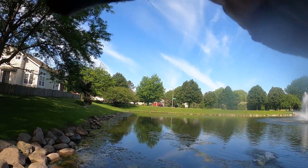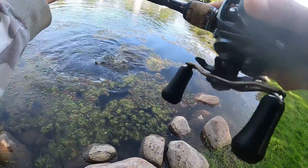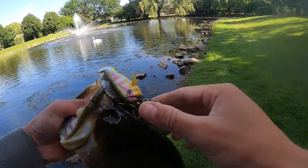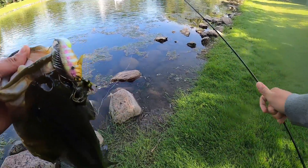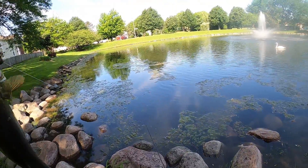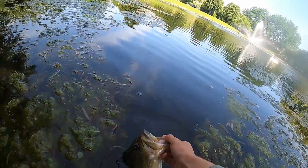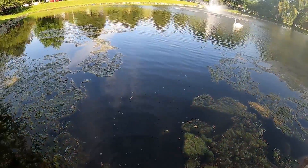Oh, that's another good one. Holy crap, that's a giant. Stay pinned. There we go. Yeah, that's what I'm talking about. Sleeper gill — absolutely destroyed the sleeper gill. That's going to be close to four. I'll take that all day. Almost a four-pounder. Crushed it. There she goes.